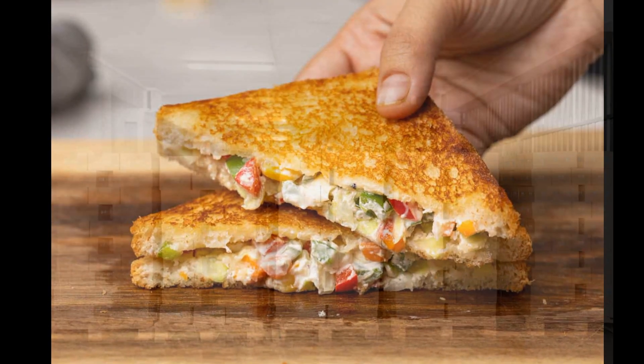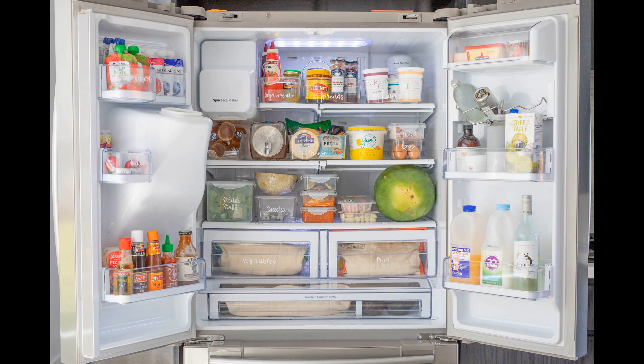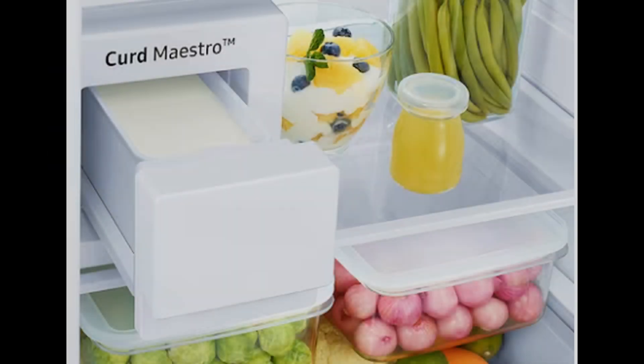In terms of food safety, both yogurt and curd are safe to consume as long as they are properly stored and handled. Yogurt can be stored in the refrigerator for up to two weeks, while curd should be consumed within a few days or stored in the freezer for longer-term storage.